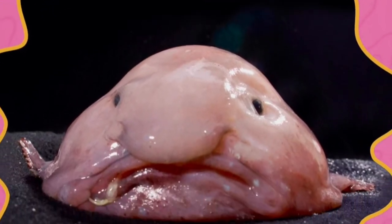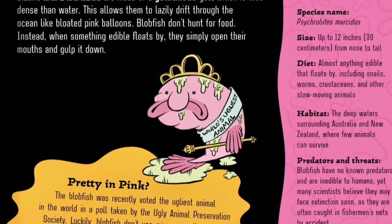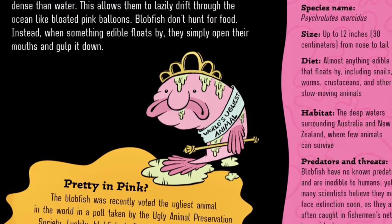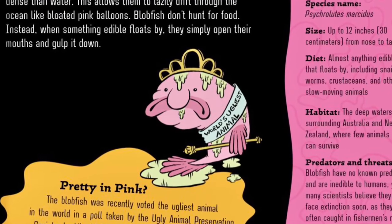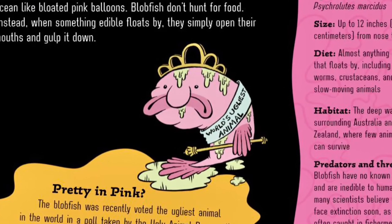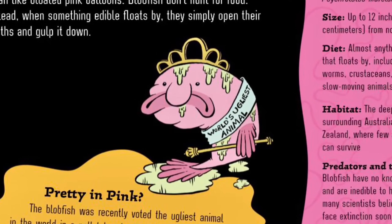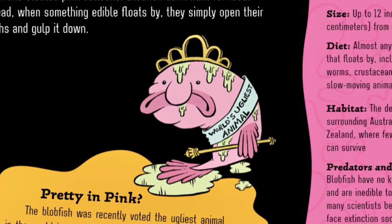Pink is for Blobfish. Bizarre blobfish are made of a gelatinous goo which is less dense than water. This allows them to lazily drift through the ocean like bloated pink balloons. Blobfish don't hunt for food. Instead, when something edible floats by, they simply open their mouth and gulp it down.